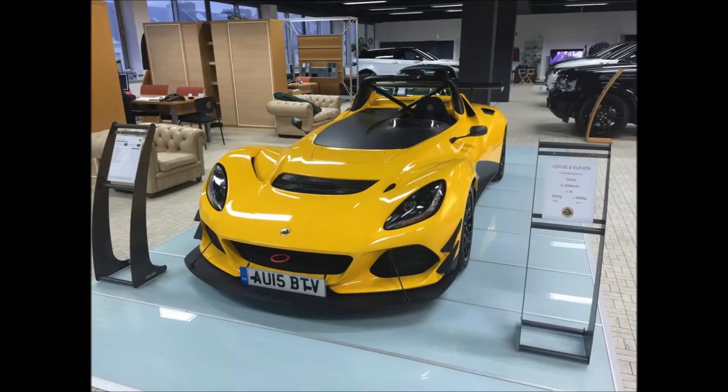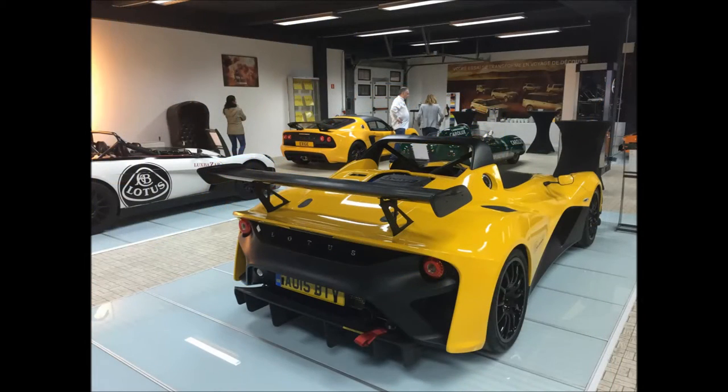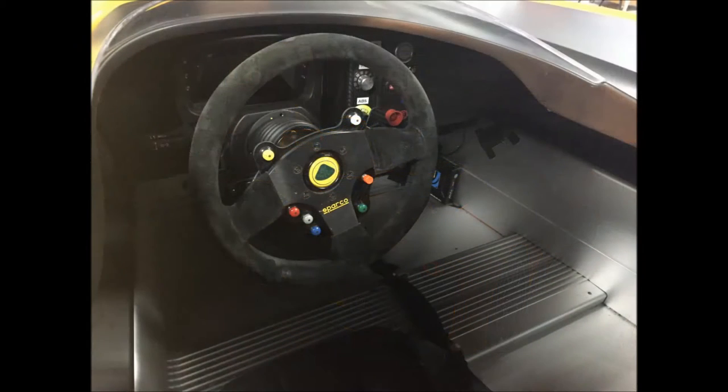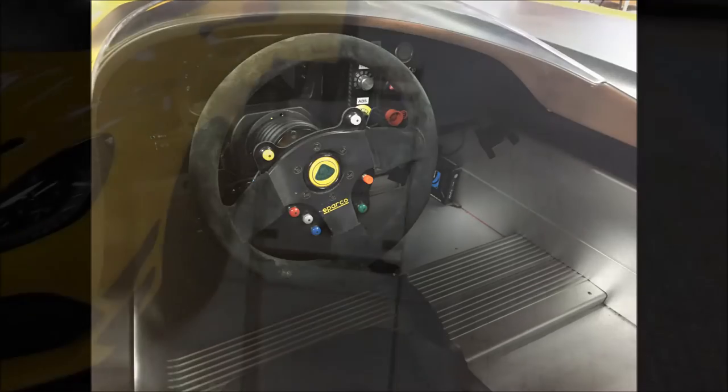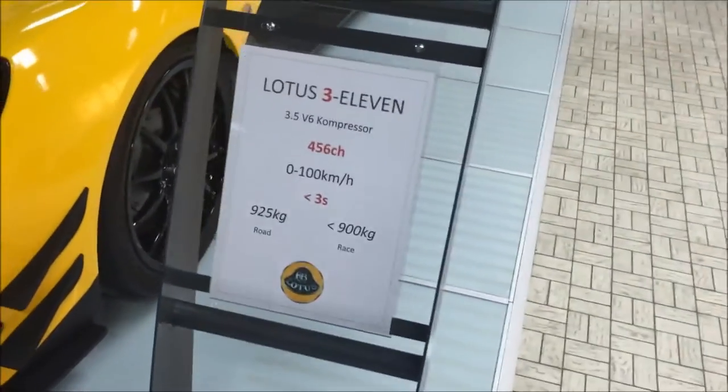Before we start, just a background on the video. We have been invited by the Lotus Club of Luxembourg to discover the new 311 in the Kans concession. The car is just here for two days, so I took the opportunity and my iPhone to shoot a few minutes on this supercar.